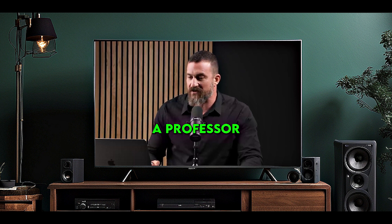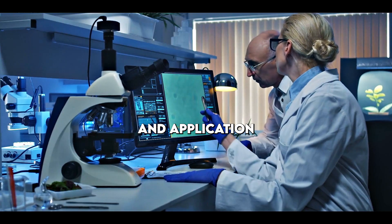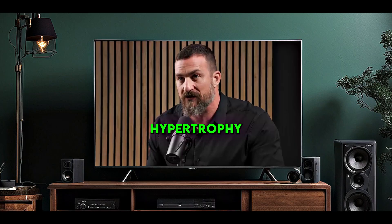Today's episode marks the first in a series with Dr. Andy Galpin. Dr. Andy Galpin is a professor of kinesiology at Cal State University Fullerton and one of the foremost world experts on the science and application of methods to increase strength, speed, endurance, hypertrophy, and various other aspects of fitness, exercise, and sports performance.